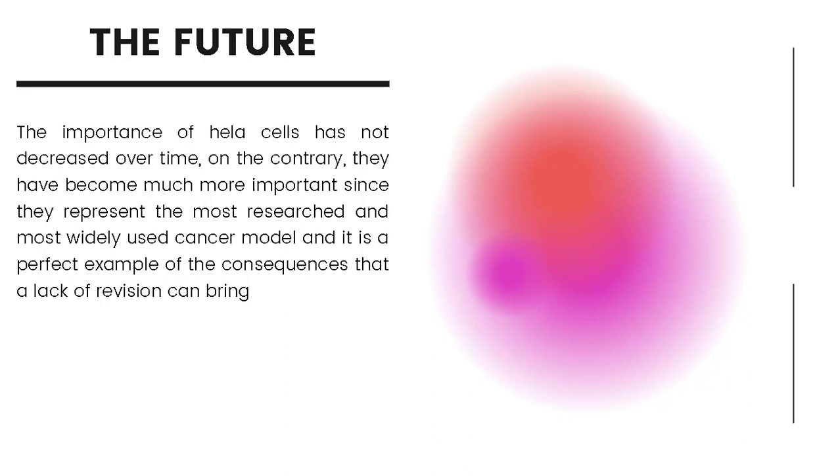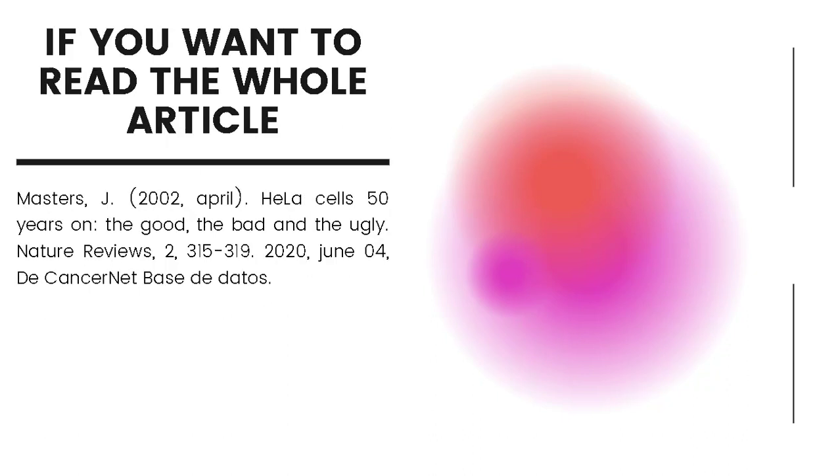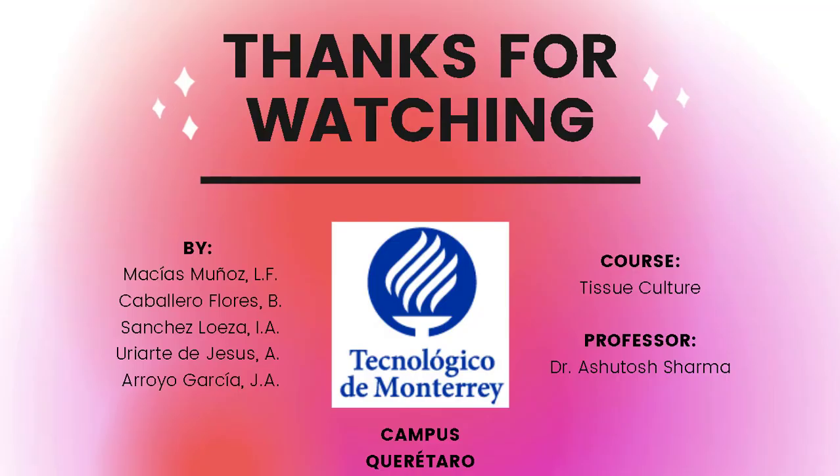It was cited by Kaplan in 2013. If you want to read the whole article, please refer to the page linked. Thanks for watching — I hope you liked it.